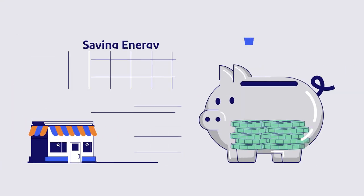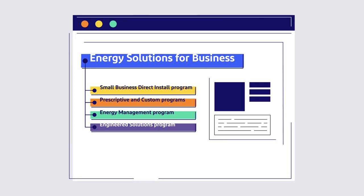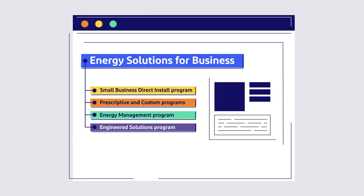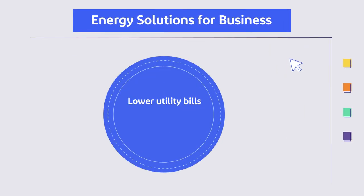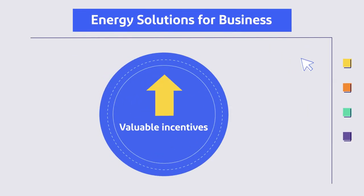No matter what kind of business you're in, saving energy means saving money. Our Energy Solutions for Business program has opportunities for your business to reduce energy use, while saving money now and in the months to come.